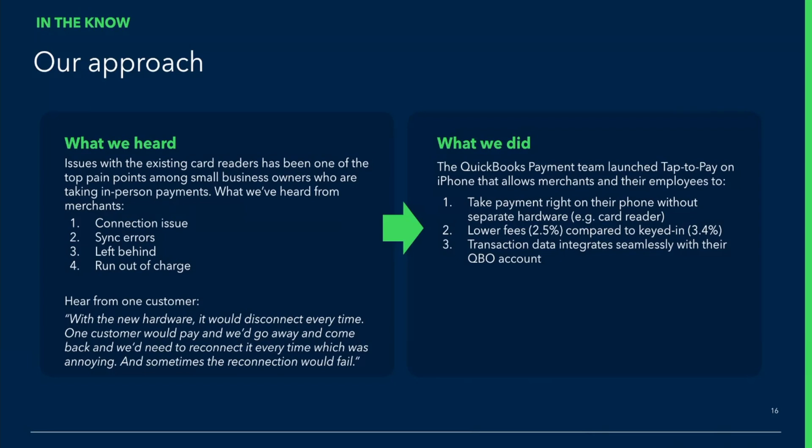So what we did is launch Tap to Pay on iPhone. It's a capability that allows customers to take payment directly on their phone without a hardware device, as long as they have the QuickBooks mobile app installed. From a pricing standpoint, it is also cheaper compared to merchants doing key-in. And lastly, all the transaction data are automatically in sync with QuickBooks.